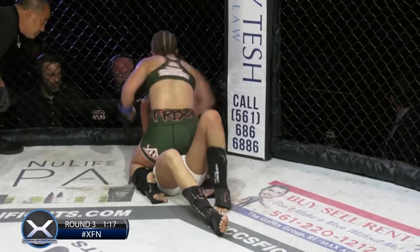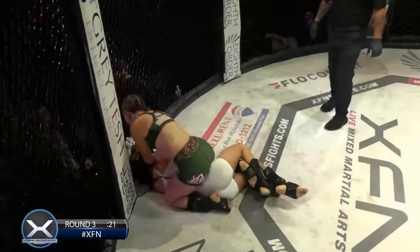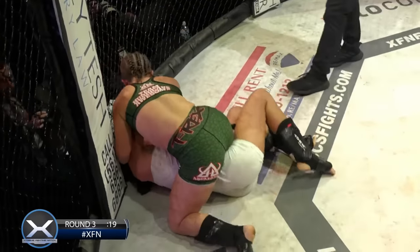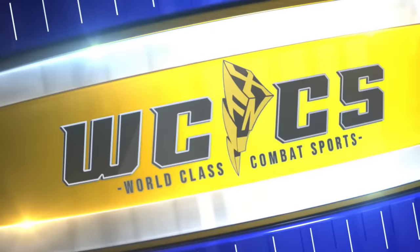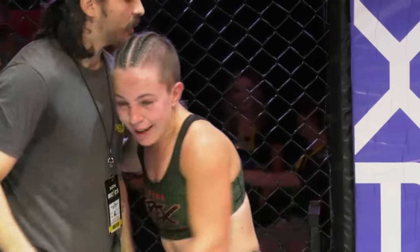Evelyn knows how to sprawl, she knows how to hip out — but just not really offering anything there. Is this three or five rounds? I know the kickboxing bout is five rounds. I think that's it, that's in the books. No stools, no corner.